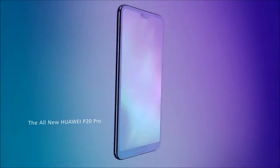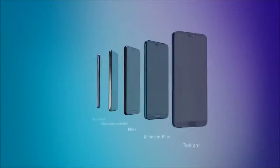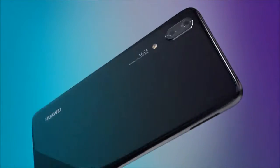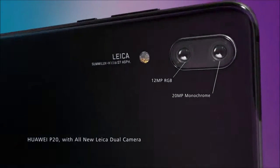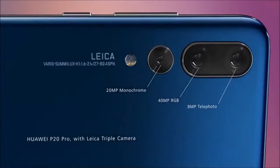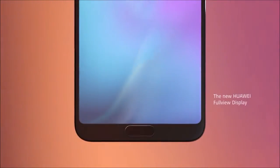Meet the Huawei P20 and P20 Pro — the smartphone designed to help you see more. This is a professional camera powered by AI, one that sees the world in a whole new way, so you can too.